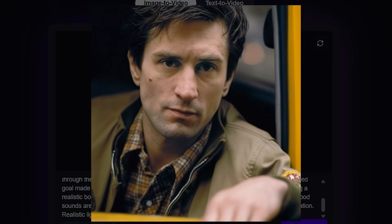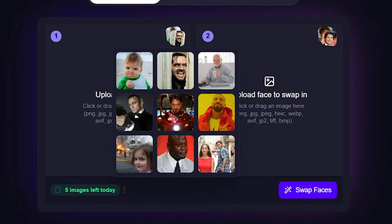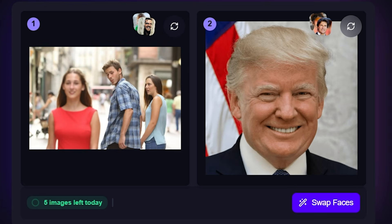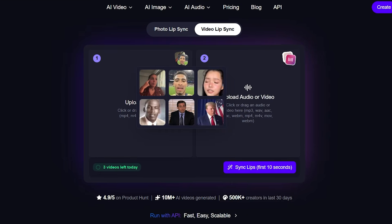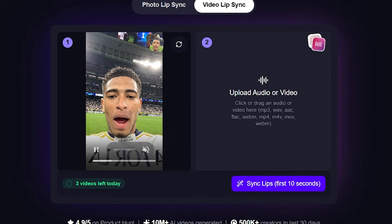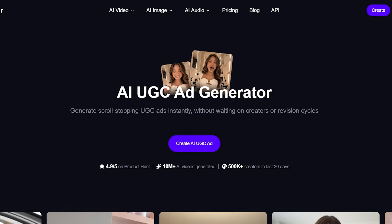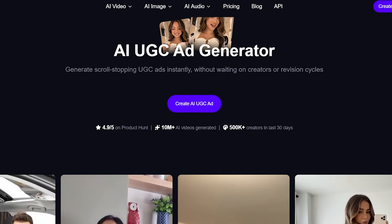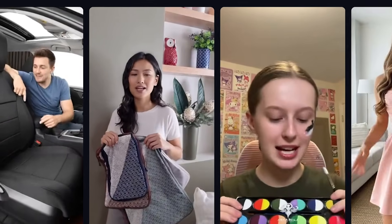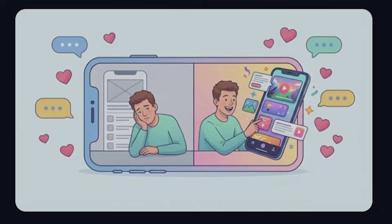One of the most impressive features is face swapping — you can replace faces in videos with realistic results in just a few clicks. There's also lip sync technology that matches audio to mouth movement, creating talking photos or digital presenters. If you're creating ads or social content, Magic Hour even helps generate user-style video ads that look natural and engaging. And to finish everything off, the platform can automatically generate subtitles, saving tons of editing time.